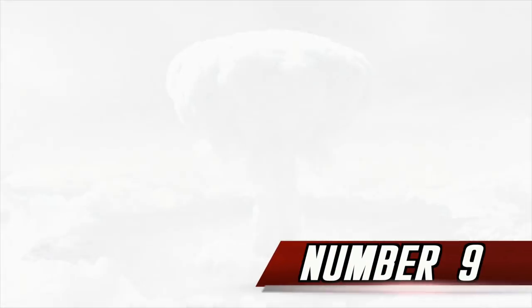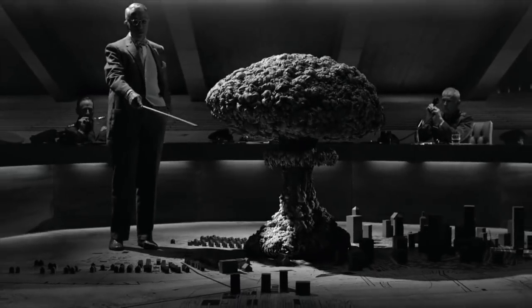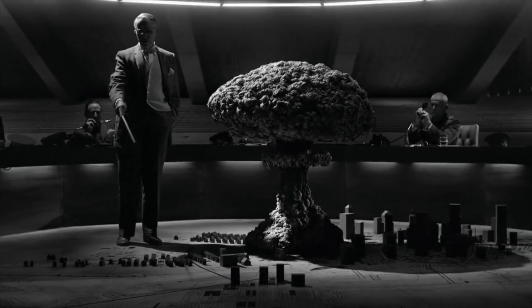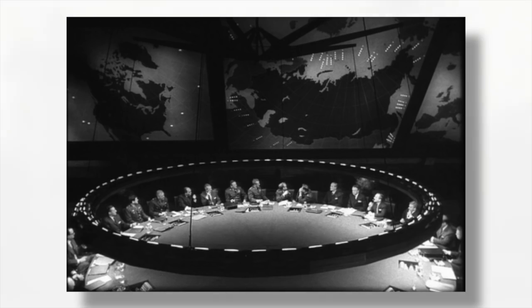Number 9. In the game's intro, there's a scene that takes place in a meeting room with a large circular table, a diorama of a mushroom cloud in the center, and a man tensely gripping the nuclear hotline. These things are all references to Stanley Kubrick's 1964 film Doctor Strangelove.